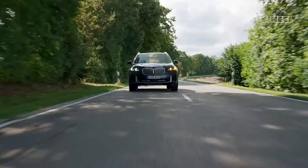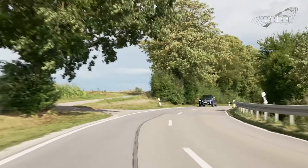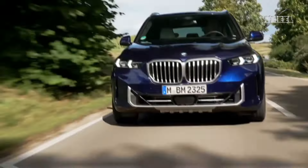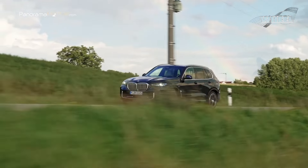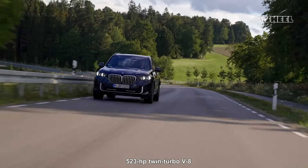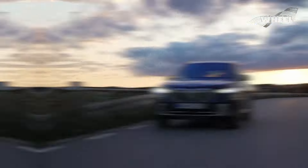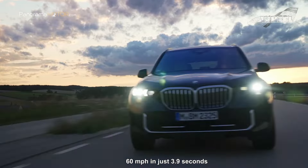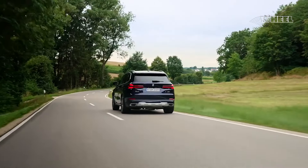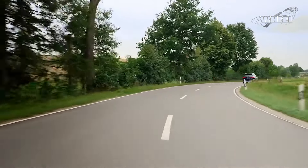The updated version is expected to deliver even better performance. The plug-in hybrid xDrive 50e combines a turbocharged inline-six engine with an electric motor, producing a robust 483 horsepower. The M60i boasts a powerful 523-horsepower twin-turbo V8, allowing it to accelerate to 60 miles per hour in just 3.9 seconds. All three powertrains come with an 8-speed automatic transmission and offer ample power for various driving situations.